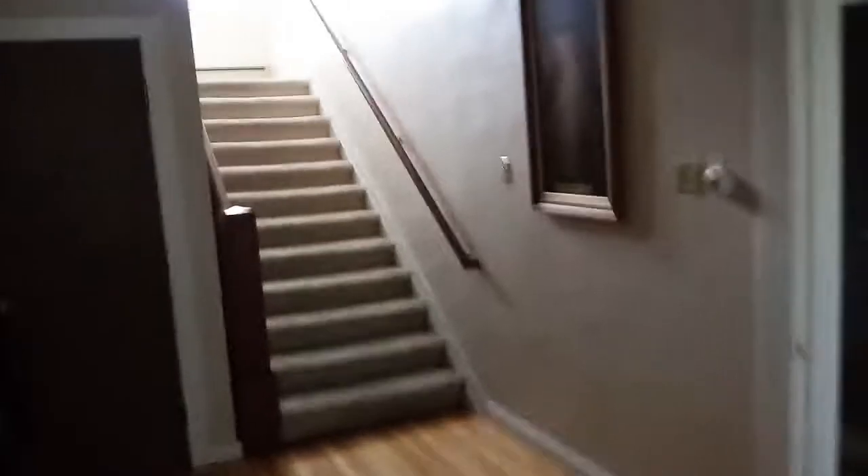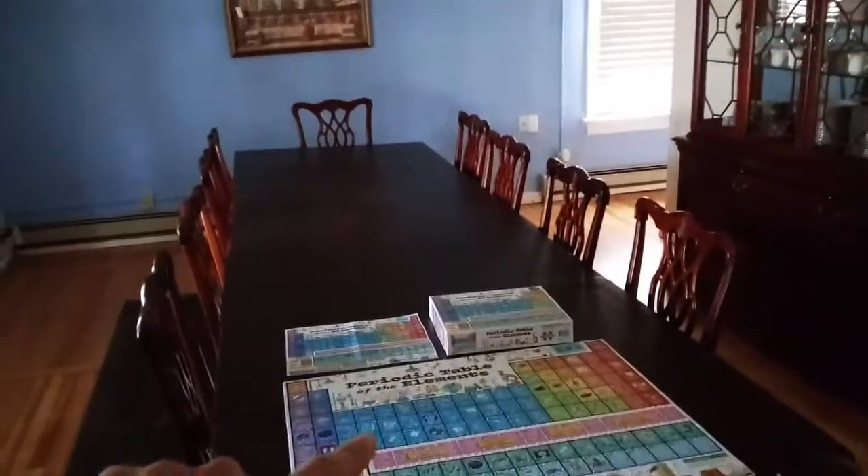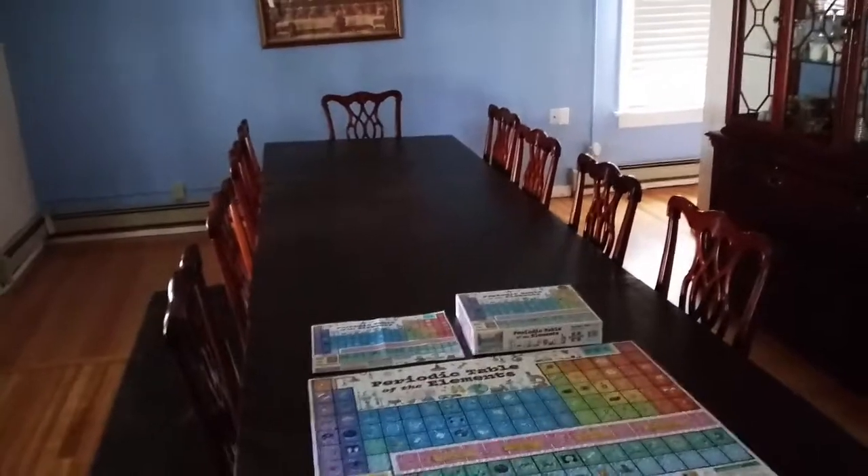Over here, if we come back through and go up the stairs, that leads to all of our bedrooms up there. And then if we come over here, we get to our dining room — here's our dining room. You can see the puzzle that I'm working on on the table here. I love doing puzzles. This is our fancier dining room.